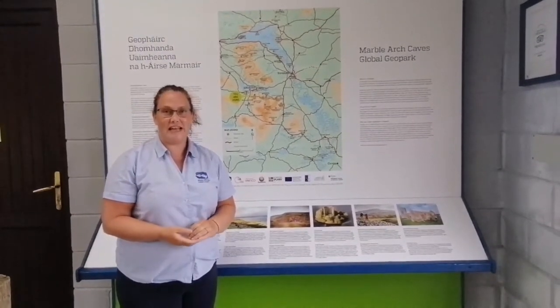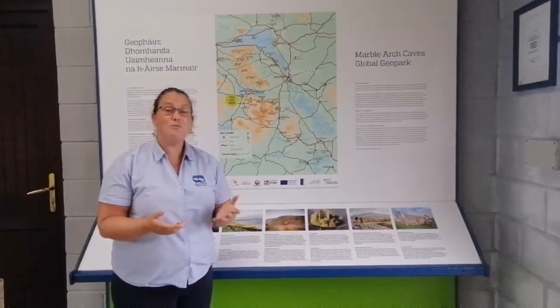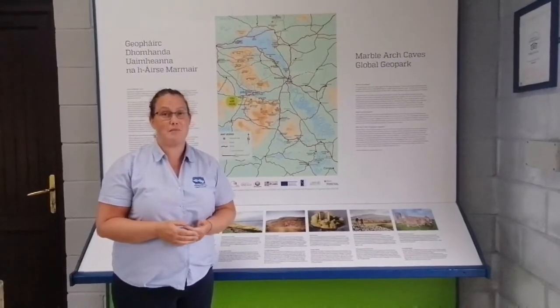Hi folks, my name is Martina O'Neill and I work for the Marble Arch Keyes in Nesco Global Geopark. Now the Global Geopark may be an area or a place that some of you are familiar with and some of you maybe not so much.